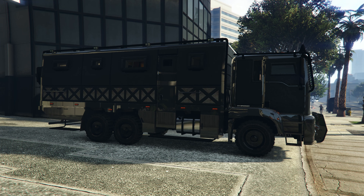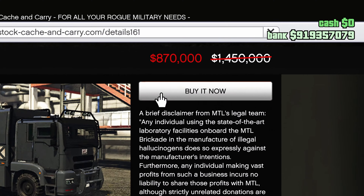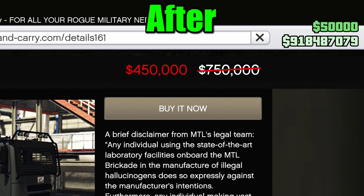Hello everyone. I'm going to show you how to get the Acid Lab at a discount permanently and how to buy it as well. So let's get started.